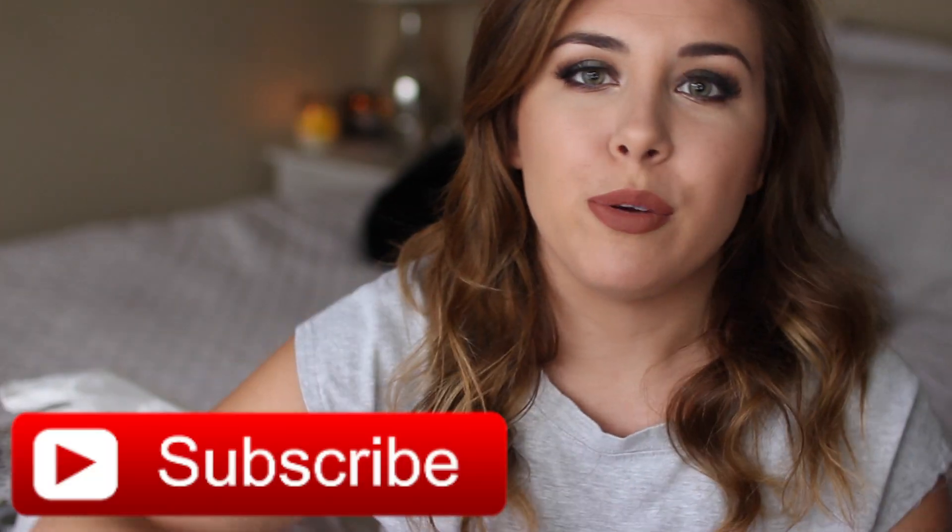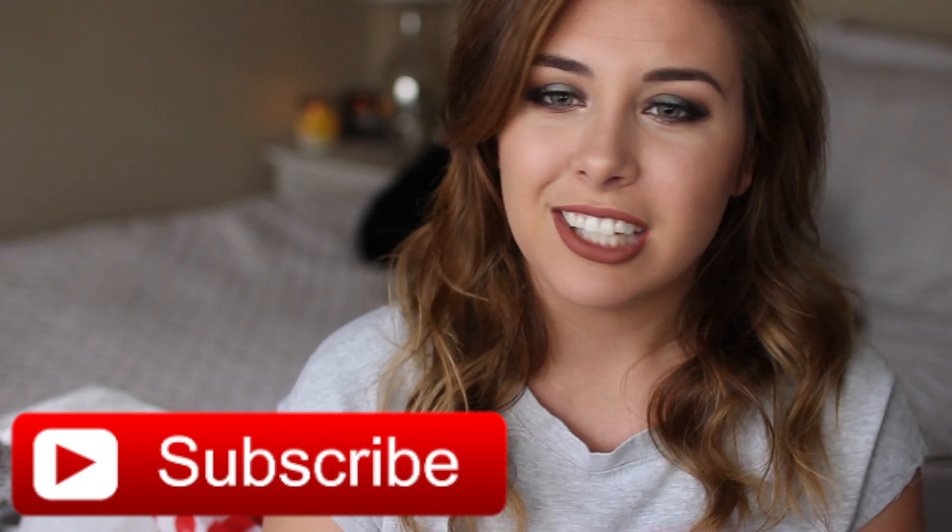But it works out for you guys because you get a Target haul, so if you like these videos, please let me know by giving me a thumbs up, and subscribe if you have not already. But yeah, let's just get into the fun things I picked up from Target.